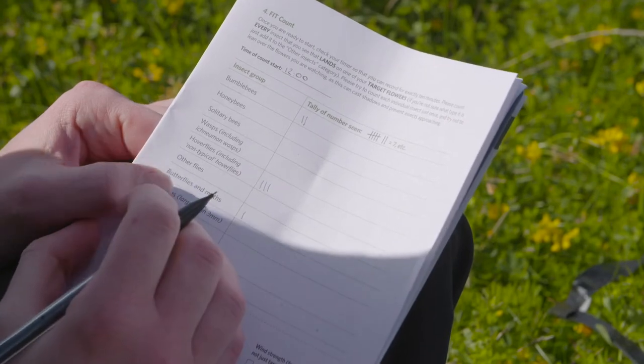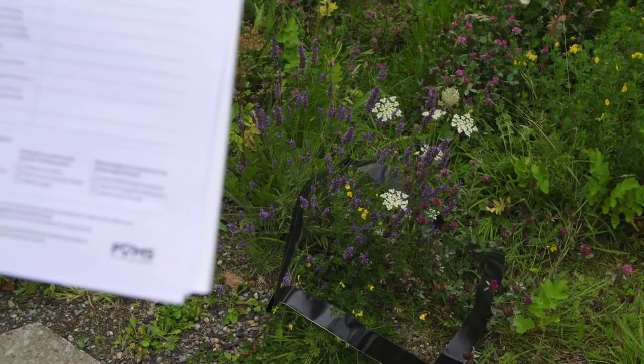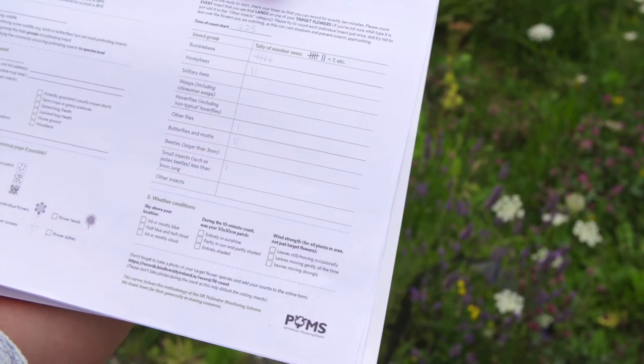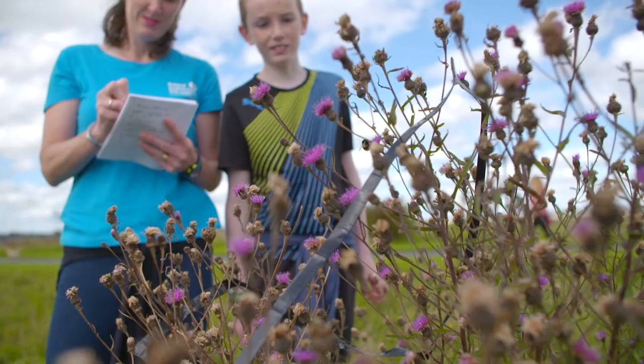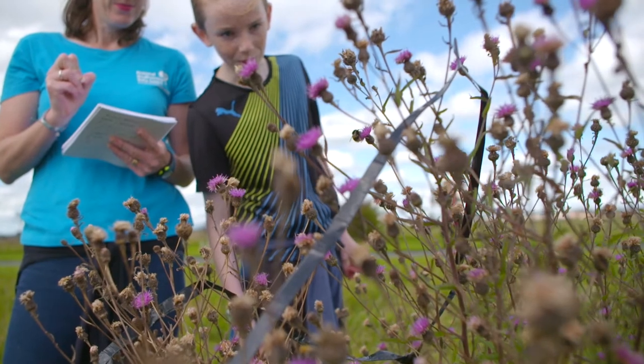Count the total number of insects. If you can, put them into the different groups on the recording form. We don't expect you to be an expert, just to do the best you can. It may be the case that no insects visit in the 10 minutes — this is still a valid result and should be submitted.